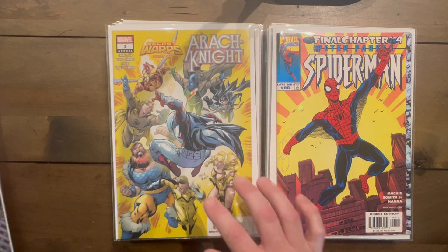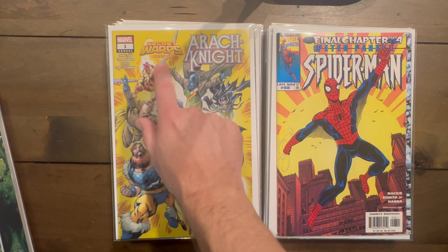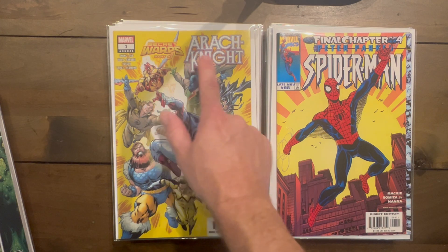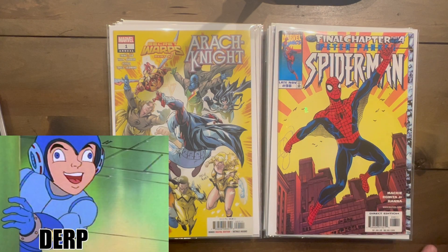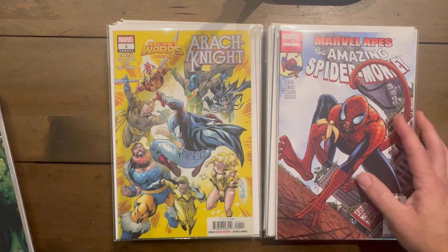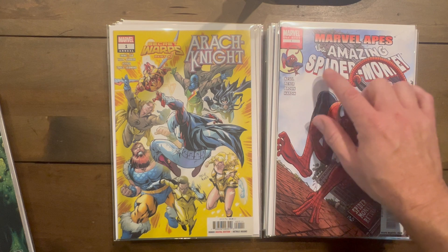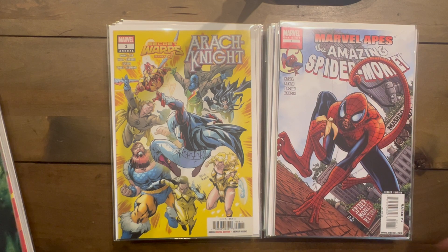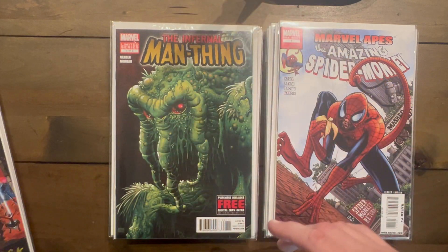Secret Warps Part 4 — Arachnite Annual number one. Had to pick this up, it's an awesome homage to that classic Spider-Man cover. Marvel Apes: Amazing Spider-Monkey — if it's got a monkey on it, I'm probably going to get it. Infernal Man-Thing number one — I pick that up every time I see it because I'm a giant Man-Thing fan.